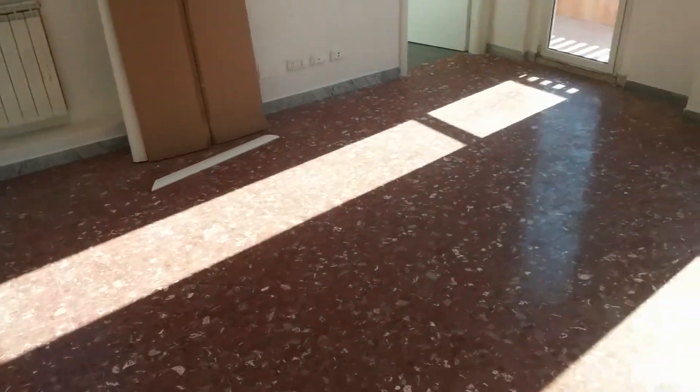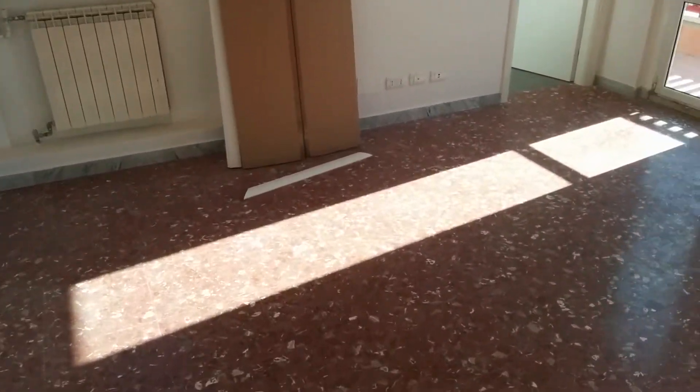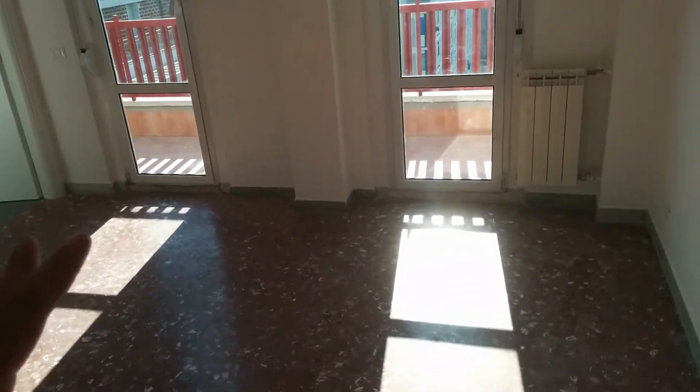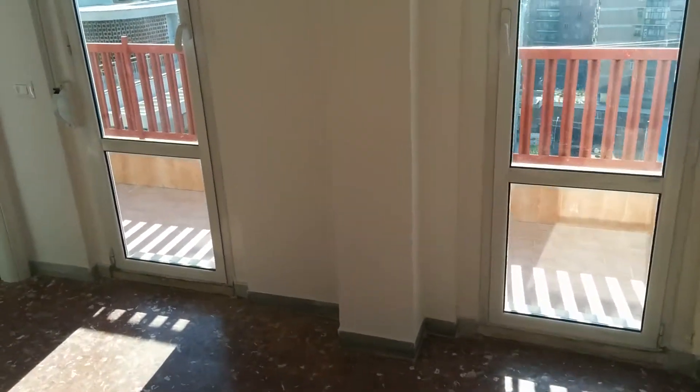This is bedroom number 2. This is the widest bedroom of the apartment. And also here we have a balcony shared with bedroom number 1.